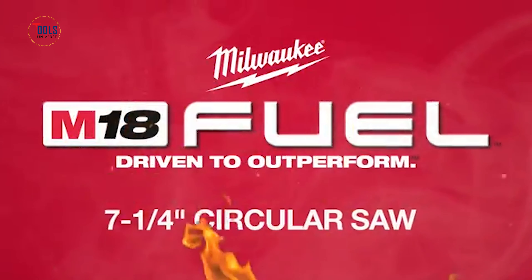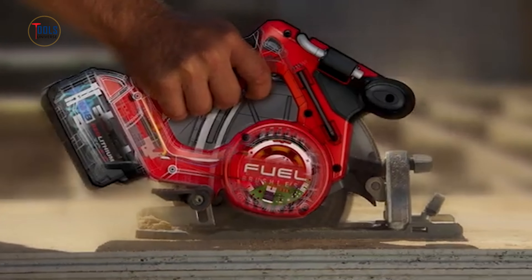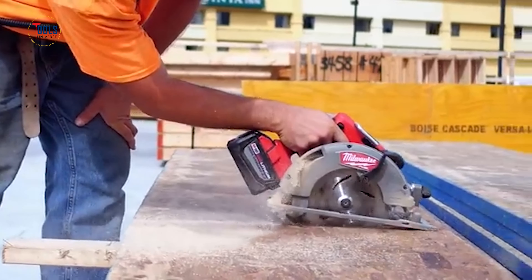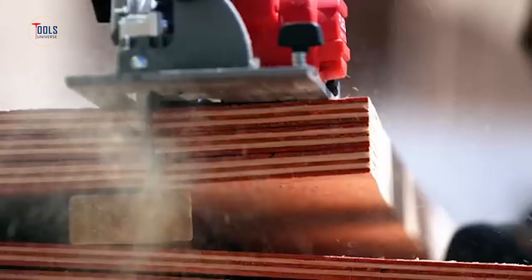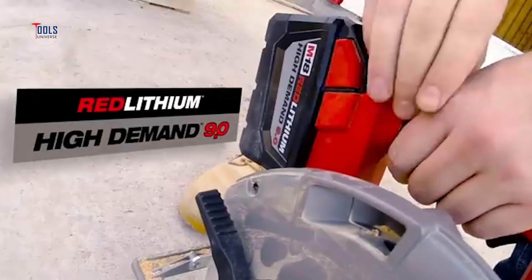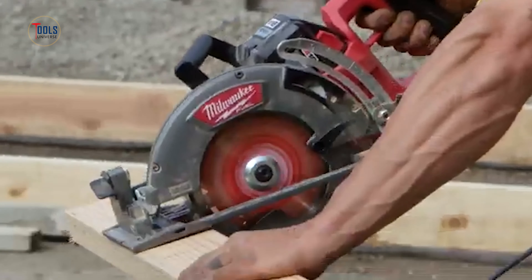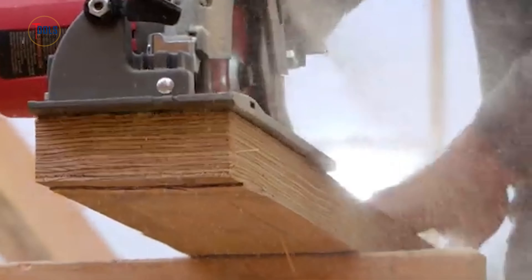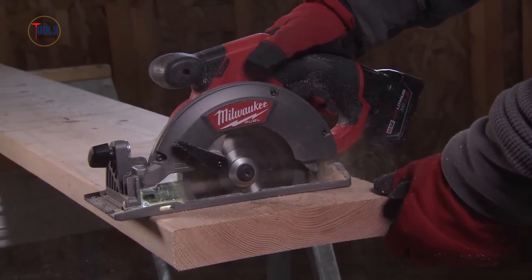The M18 Brushless 7¼-inch circular saw is a high-performance tool that offers 40% more power and 30% longer run time compared to saws with brushed motors. Its Milwaukee-built motor, RedLink Electronics, and RedLithium XC 5.0 battery ensure efficient power delivery and fewer trips to the charger. With a 5,000 RPM speed, it provides smooth cutting and, at only 9 pounds, is lighter than most corded saws. Additional features include an integrated rafter hook, magnesium guards, an aluminum shoe, and an LED light for enhanced visibility.